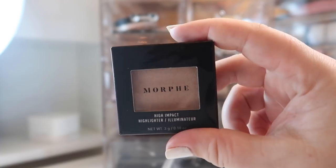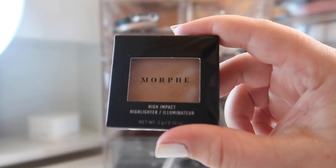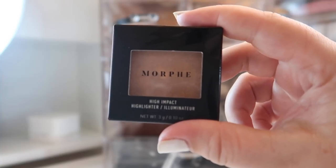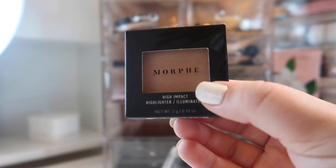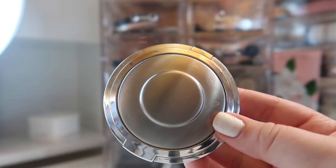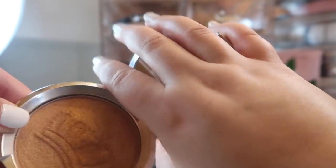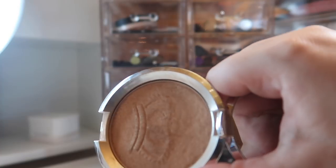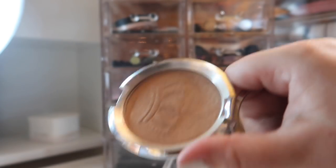Another highlighter is a mini from Morphe — their High Impact Highlighter in the shade Spark. I got this as a gift from my friend Angela as part of a birthday box of goodies. I was already debating trying Morphe minis and I can't wait to try this one out. I also have the Becca Highlighter in Royal Glow, which has become a holy grail for me in 2018 — it's the most beautiful subtle highlight that you can build up to blinding. I've almost worn away the top and might hit pan, so I'm keeping it within reach.